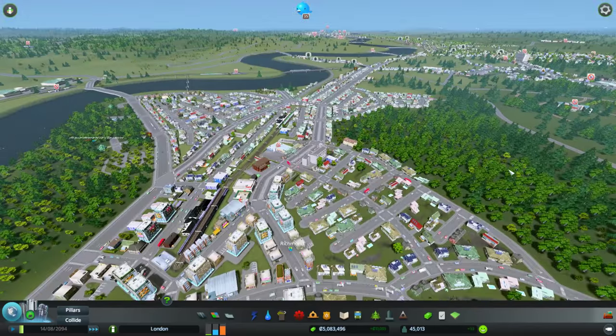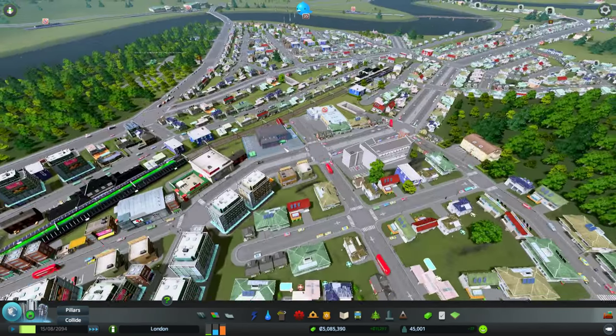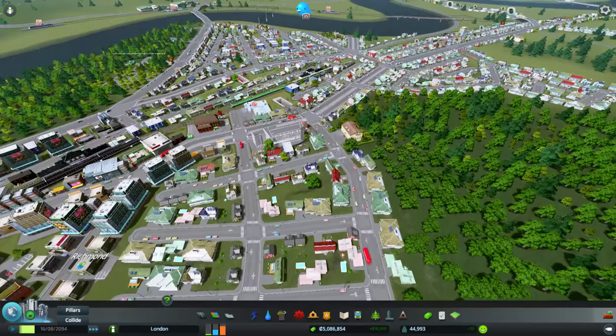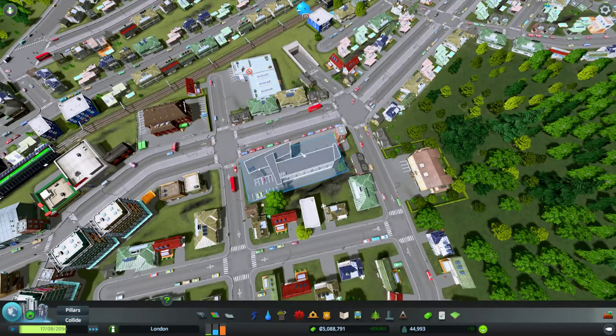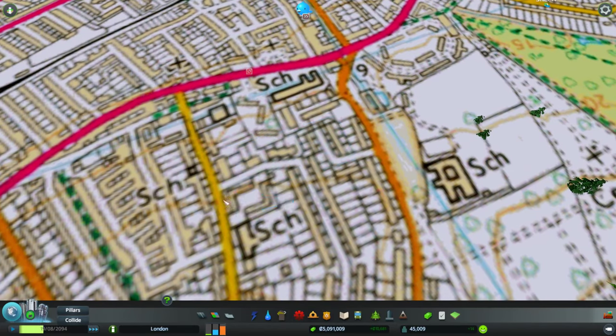Mainly it's been putting in schools, hospitals, fire stations and similar services. I've put the fire station in for Richmond, and for the schools I've placed them where schools actually are in real life. For example, here I've put an elementary school, and if we bring up the map you'll see there is a school here, a school here, and a school here - I've tried to put them where things actually are.